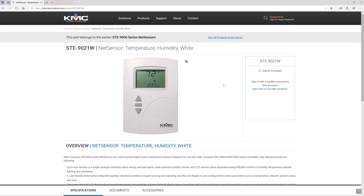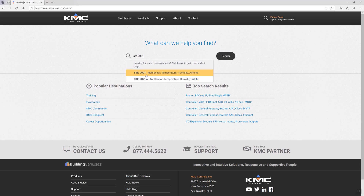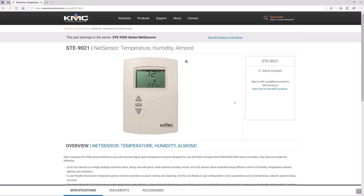All models in our STE 9000 series come in two colors — white, indicated by a W added to the end of the model number, and light almond.